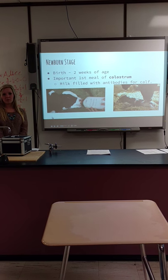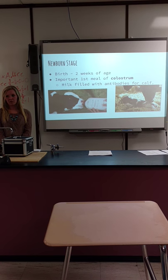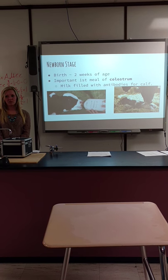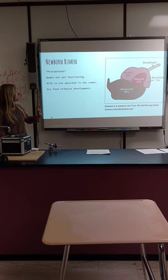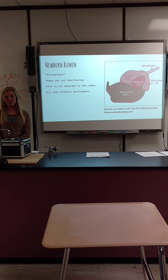During the newborn stage, they're from birth until about two weeks old. They must get fed colostrum, which is the first milk that a mother animal produces that is full of antibodies. Calves are born without immune systems, so they need this milk in order to build their immune system up.